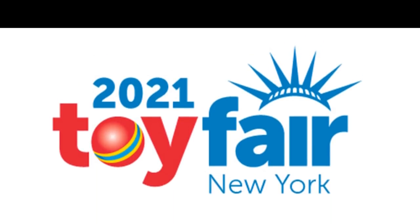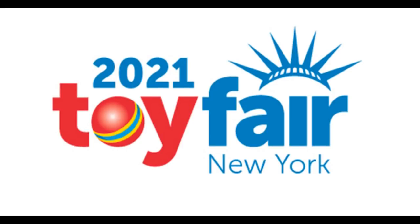It looks like Toy Fair 2021 is going to be canceled. They had moved it to May hoping things would be under control, but evidently they're not. They're still planning tentatively one in Dallas in October. I don't really see why they couldn't just have every company put out their offerings online, make a video, put it on YouTube. The one thing about Toy Fair is it had it all in one place, whereas these live streams have you sitting through the whole thing to find the product — not a great use of time.